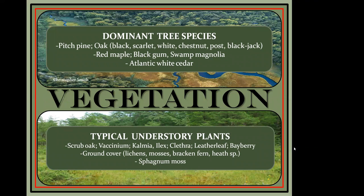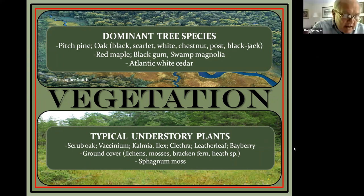Heath species are acid lovers, so there are quite a few here. Sphagnum moss is an extremely unique plant we'll talk about shortly. The geology, hydrology, and habitats create what I'd compare to the physical structure of a house — they determine what can grow. The vegetation is like the interior decorating, which in turn influences what animal life thrives. Because of its latitude and glacial origin, the Pine Barrens harbors species at both their northern and southern limits, along with some endemic and near-endemic species.